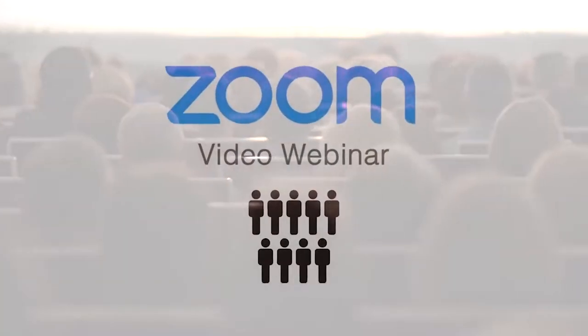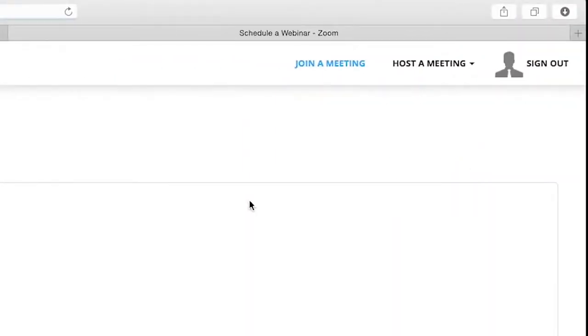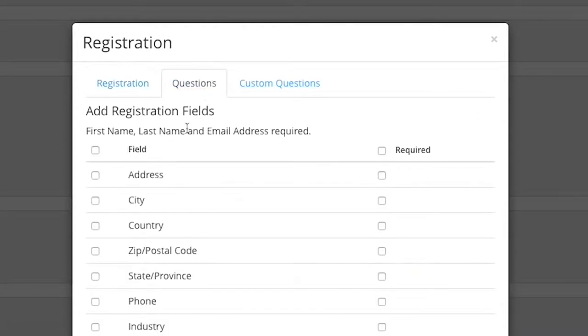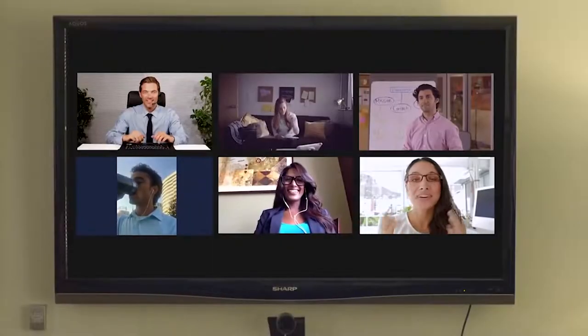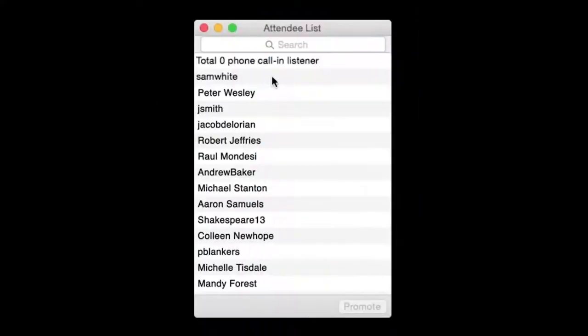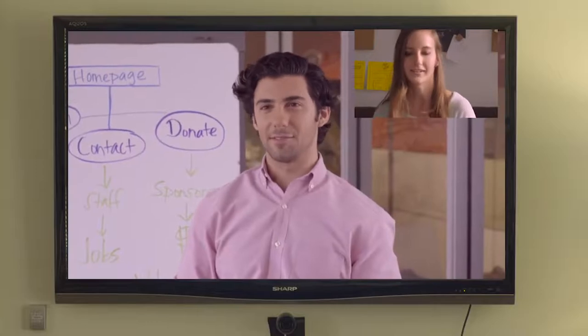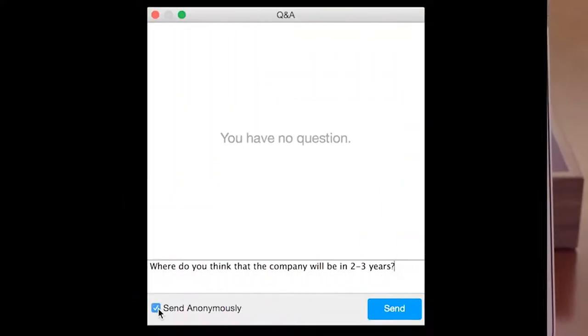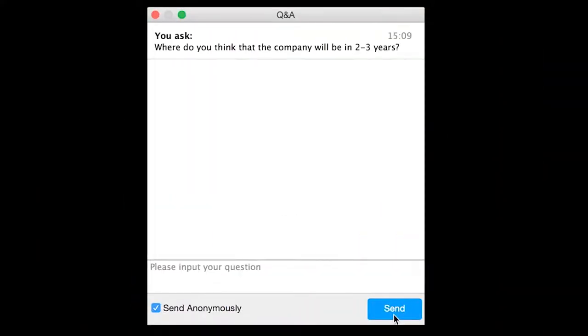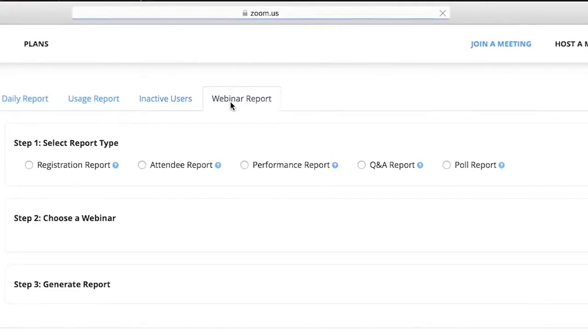Scale your meetings to thousands of attendees with Zoom's video webinar features. Keep your webinars relevant with Zoom's flexible controls over attendee registration that allow you to gather valuable information. Designate up to 25 interactive panelists that can present and screen share with thousands of attendees. The host can promote any viewer to an interactive panelist at any time. Live Q&A chat allows you and your panelists to answer attendee questions on the fly. Zoom webinars feature Q&A, polling, and reporting.